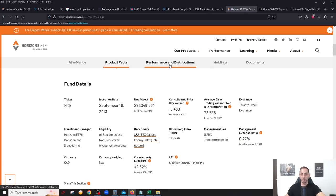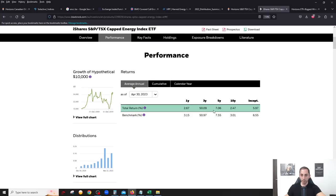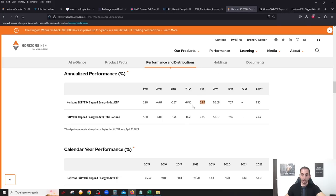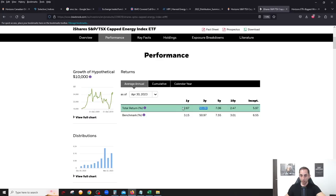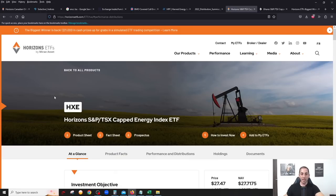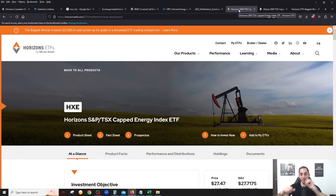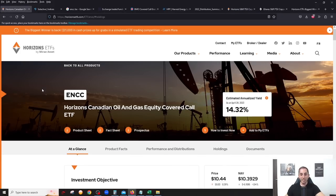Looking at performance: one year, HXE is at 2.67 percent vs. XEG at 2.87 percent — Horizons is beating it. Three year: HXE 50.09 vs. XEG 50.56. Five year: 7.06 vs. 7.27. HXE consistently performs better due to the lower fee. If you're a growth investor, I would definitely go with HXE over XEG.